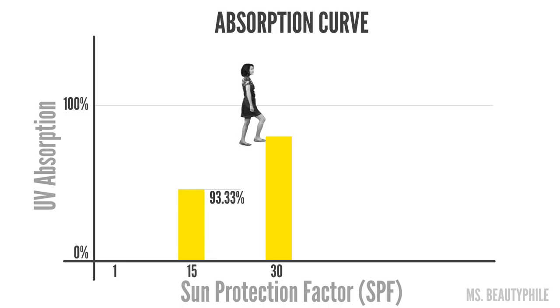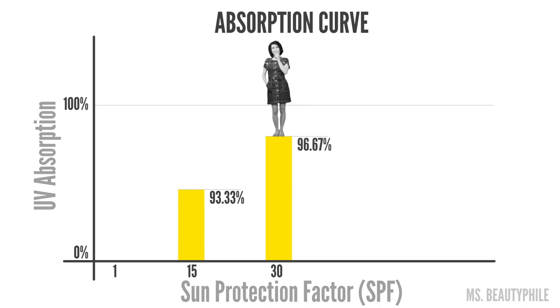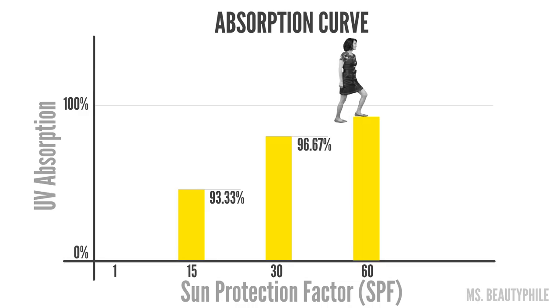Why don't we double that to SPF 30, the most common protection factor in a sunscreen. Now we are absorbing 96.7%, an increase of only 4%. The difference is smaller, but it can still be a meaningful difference in protection. Let's double it again to an SPF of 60 and see what happens. This would absorb 98.3% of the UVB, a measly increase of 2%.